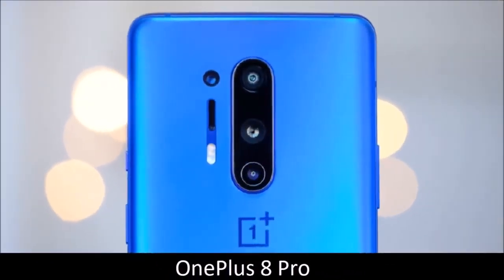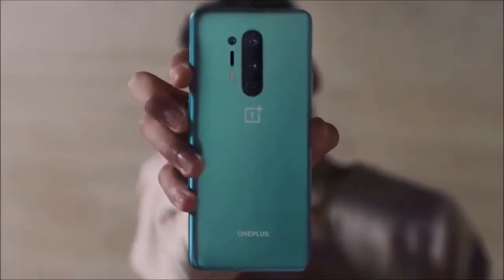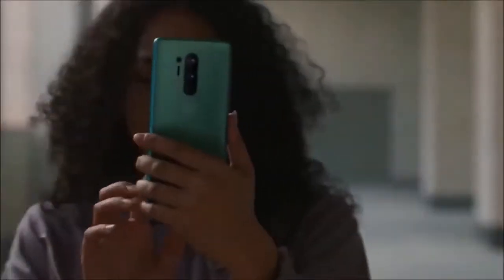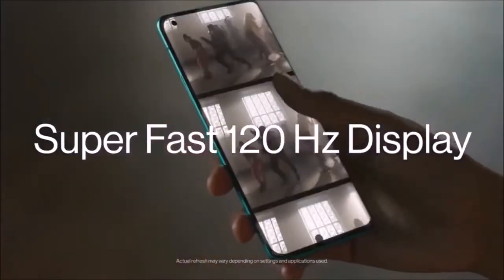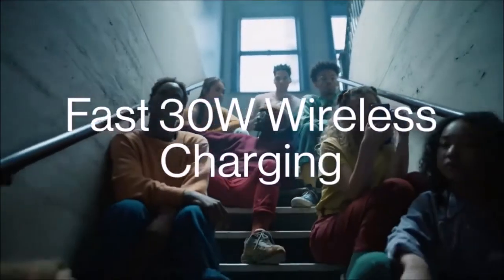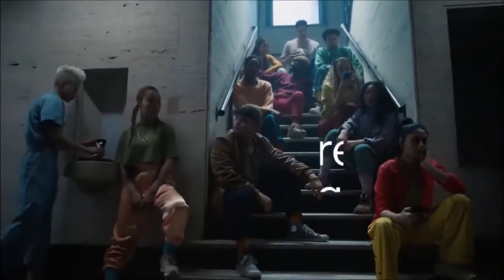OnePlus 8 Pro — best camera phone for ease of use. OnePlus improved the camera module of the new 8 Pro and crept closer to other flagships thanks to Sony's new 12-bit IMX689 sensor. The 48MP main camera shoots crisp and colorful stills, and it's also capable of capturing stunning bokeh photos even in mediocre lighting conditions. Thanks to phase detection laser autofocus and optical image stabilization, the 8 Pro is blazing fast and produces consistent results across both photos and videos.